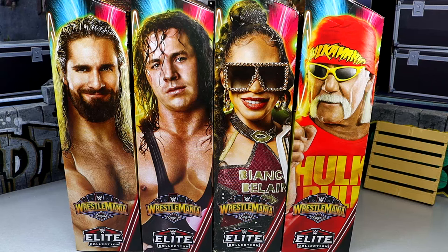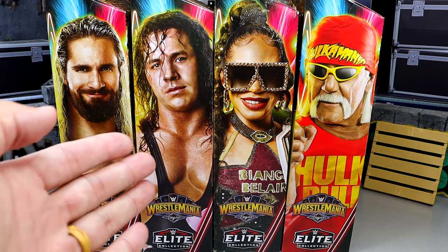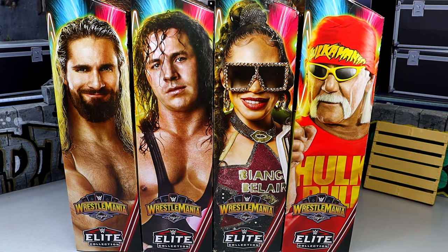What is good everybody? Today we are back with a brand new WWE Elite Build-A-Figure set, and this time it is the WrestleMania 41 WWE Elite Build-A-Figure Howard Finkel wave. We have Seth Rollins, Bret Hart, Bianca Belair, and Hulk Hogan. A lot of good in this set — maybe there's some bad too. We're going to find out together today as we dive into all of this.